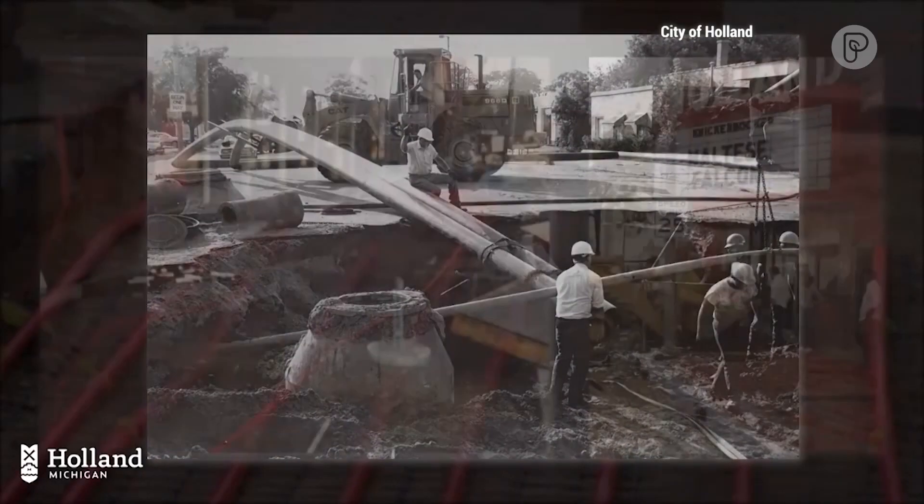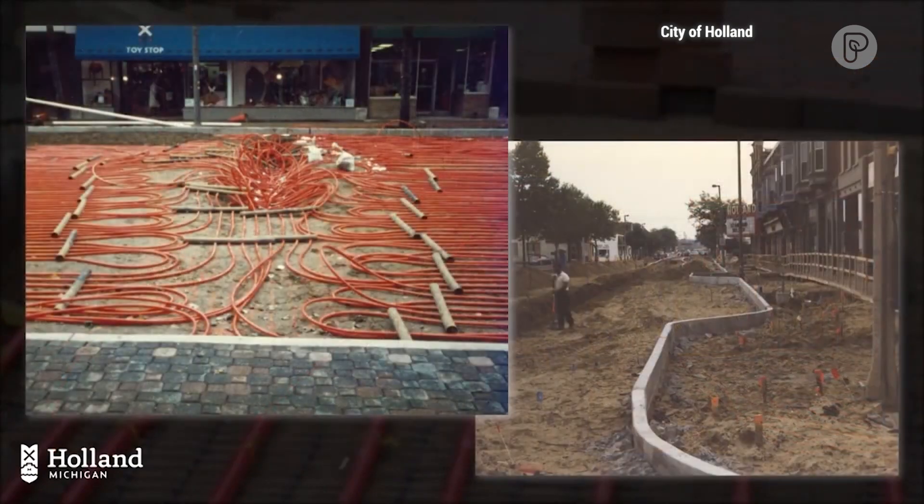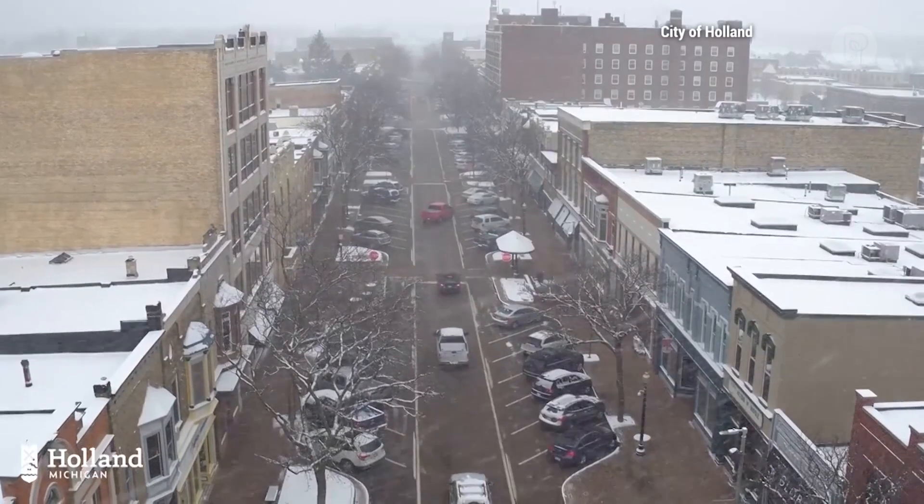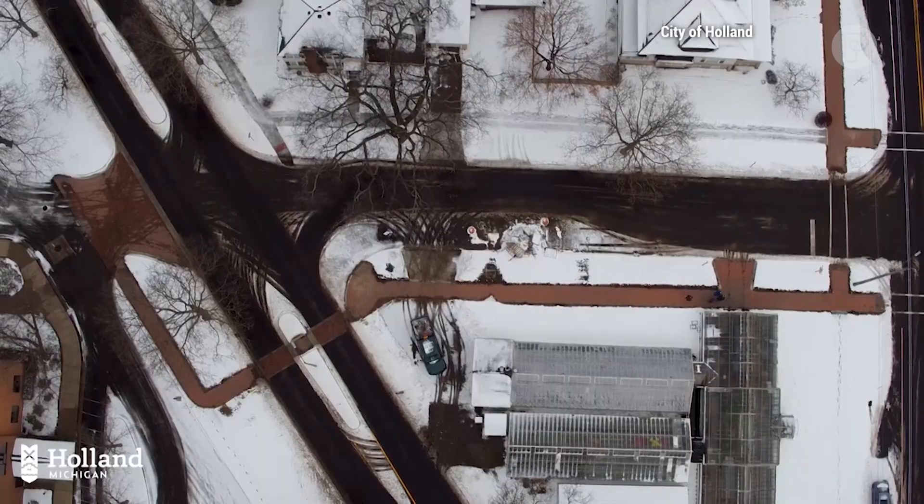Inspired by a visit to Europe, Holland's downtown snowmelt got off to a skeptical start in 1988. Initially, it was thought of as a crazy idea, a folly. But as the years have gone by, we can't imagine living without it here.